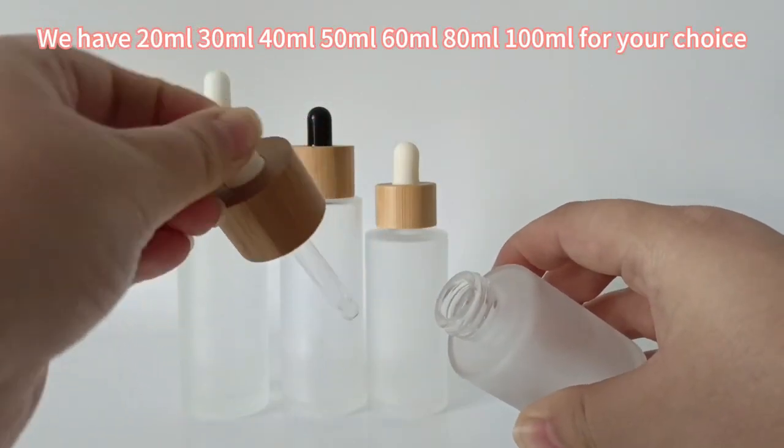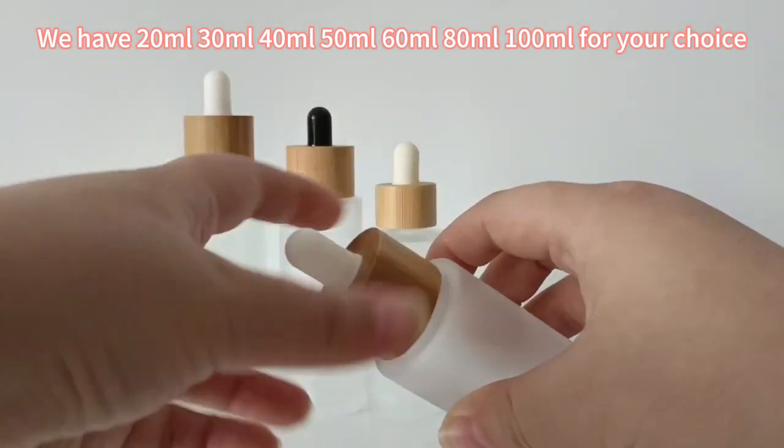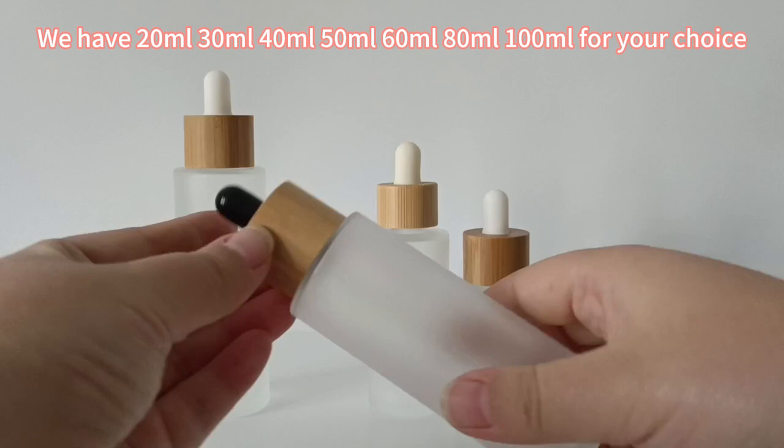We have 20ml, 30ml, 40ml, 50ml, 60ml, 80ml, and 100ml for your choice.